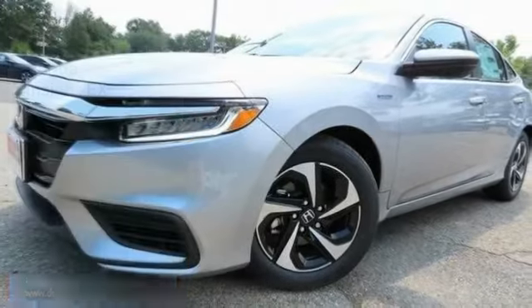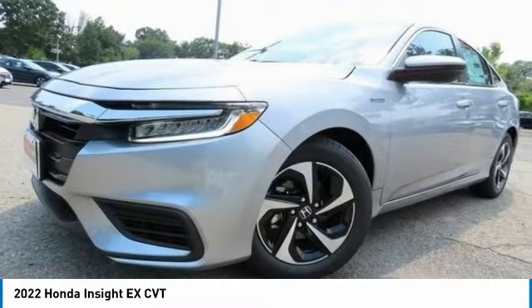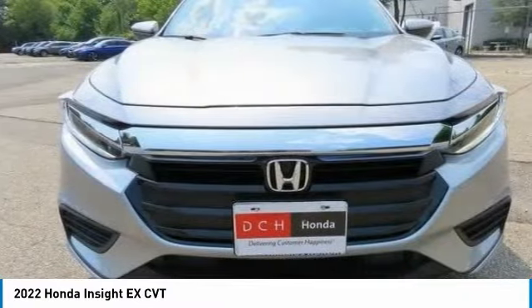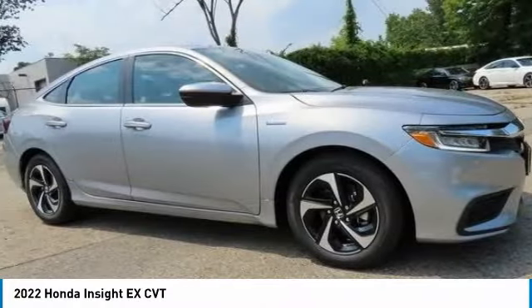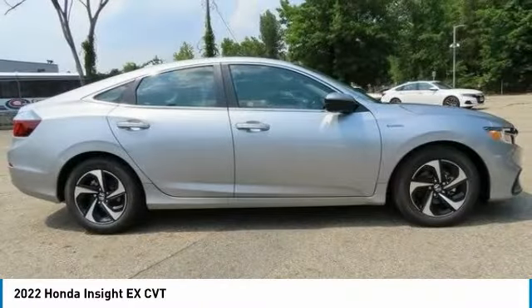Let me show you the 2022 Honda Insight. 40 miles per gallon, smooth ride, performance, exterior, interior — the Honda Insight has it all.